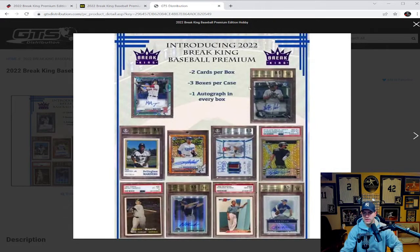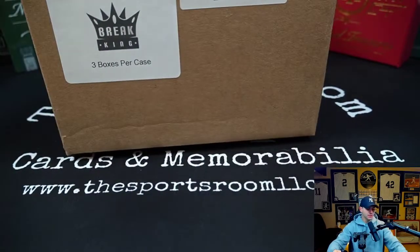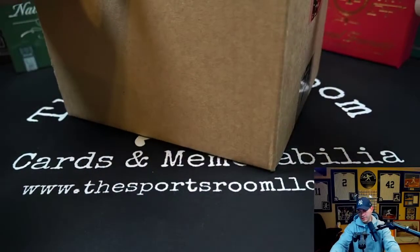Looking over at GTS Distribution introducing the 2022 Break King Baseball Premium — I can see Marcelo Meyer, Fernando Tatis, Jasson Dominguez, looks like an Albert Pujols, Luis Rodriguez, and a Mantle. That's a '57 Mantle — that can't really be a rookie or prospect card, but still a card I would love to pull. I wouldn't be mad at that at all. Let's get right into this product — I am super excited — let's get this open and get this giant box off the screen.